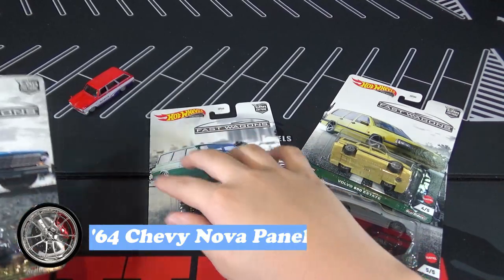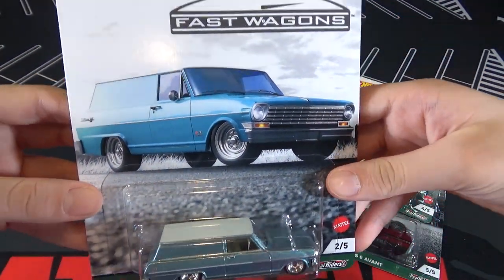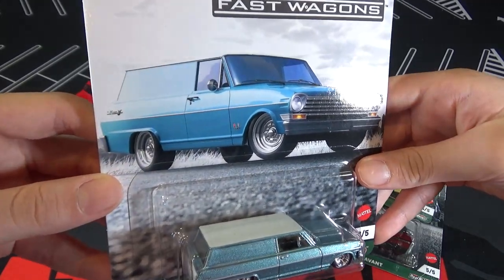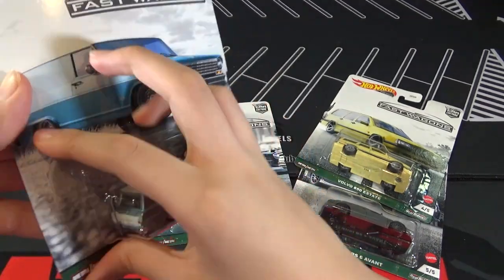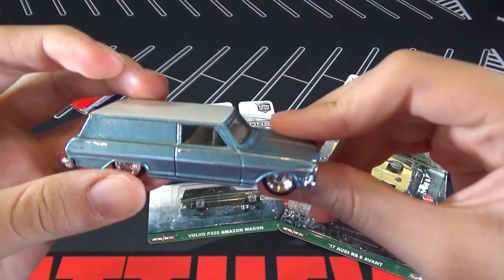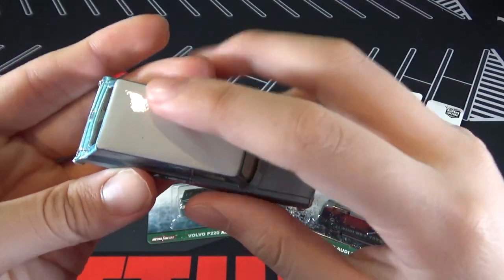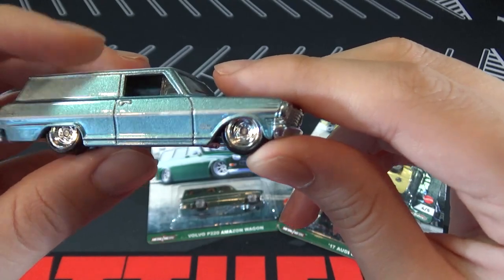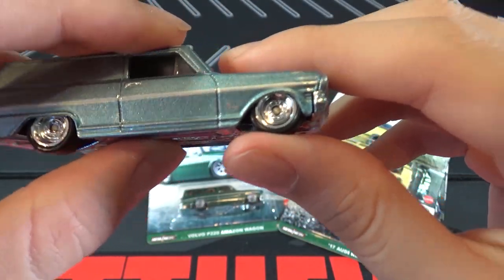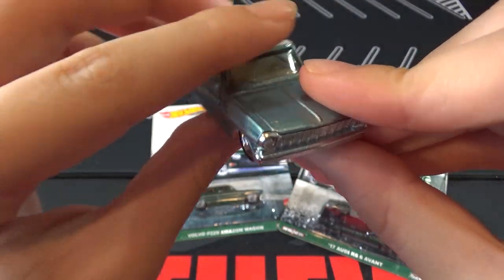Next up is the 64 Chevy Nova panel. The card art looks like it's just in the middle of nowhere on a road. This car is a very light blue with white right here on the top. You can see the wheels — they look like deep dish wheels. And the color kind of looks similar to the colors that they had on cars back then.